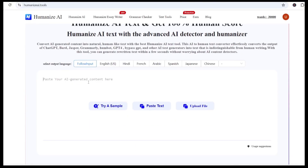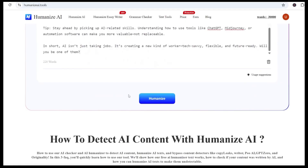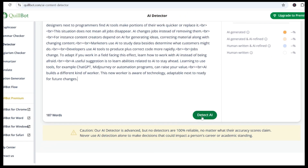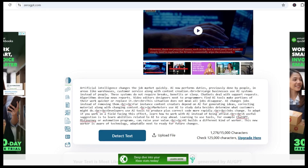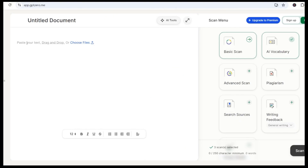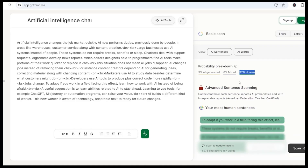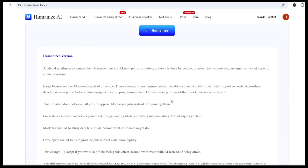That's where Humanize AI steps in. Step two: run it through Humanize AI, hit Humanize, copy the new version, and now we'll test it again. Quillbot: 0% AI. Wow. ZeroGPT: 0% — it passed that one too. GPT-Zero: 97% human-written. That's impressive. The rewritten version is smooth, natural, and actually passes all the major AI detectors.